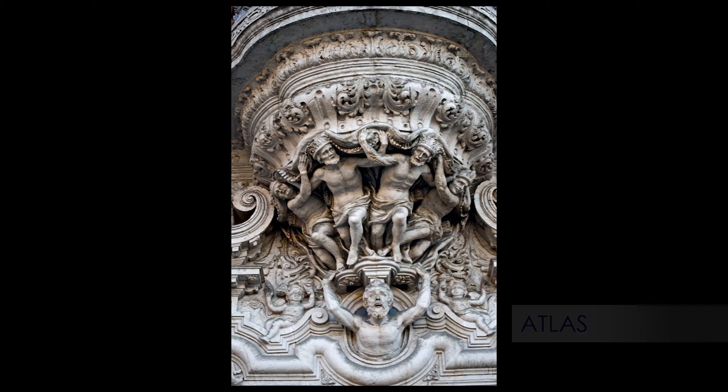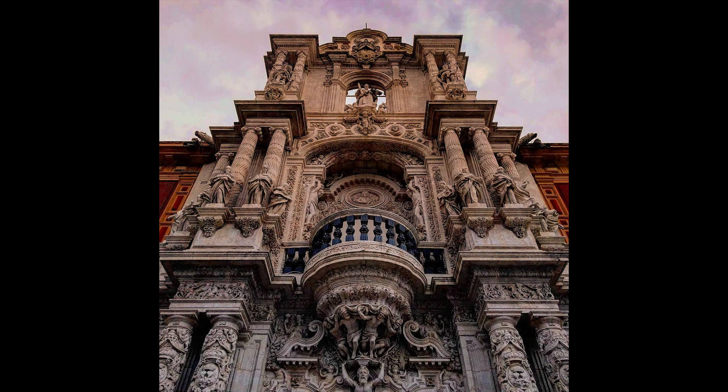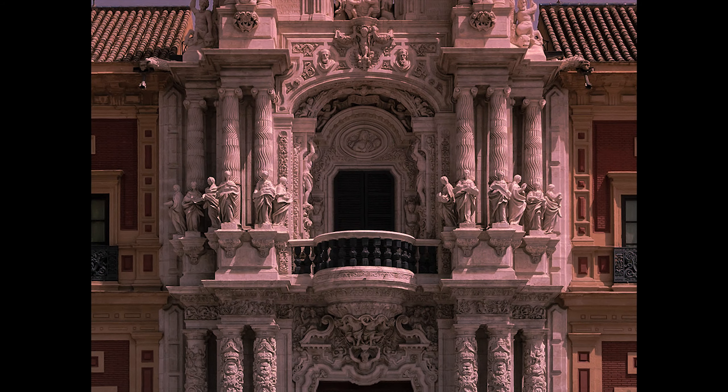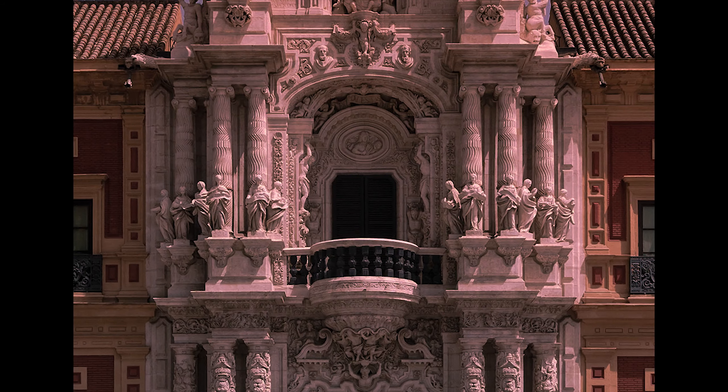Over the door, five Atlantes are supporting a beautiful balcony with a circular shape, typical of Baroque. In this second level, there are three columns on each side, less decorated, but surrounded by twelve allegorical female figures representing the nautical arts and sciences.